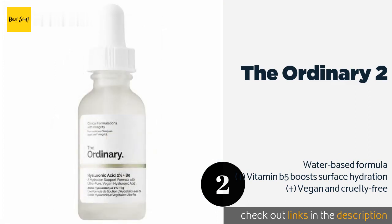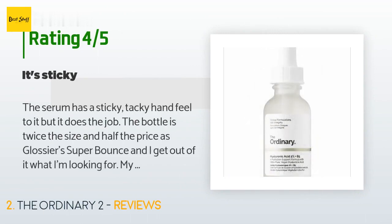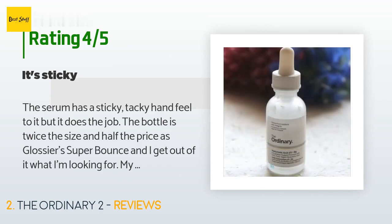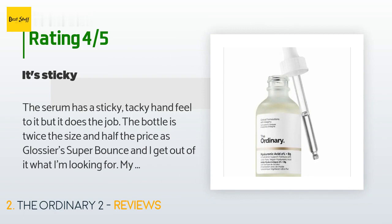This product is available on Amazon for $12. There are 2,989 reviews with an average rating of 4.4 stars. A customer said: The serum has a sticky, tacky hand feel to it but it does the job. The bottle is twice the size and half the price of Glossier's Super Bounce, and I get out of it what I'm looking for. My skin looks great and I can deal with the 15 seconds of tackiness. For this price and overall quality, I don't wear makeup so I can't offer insight on how it wears under makeup.